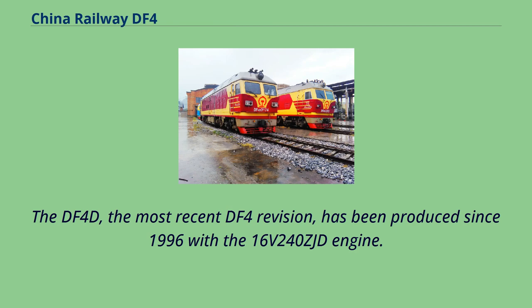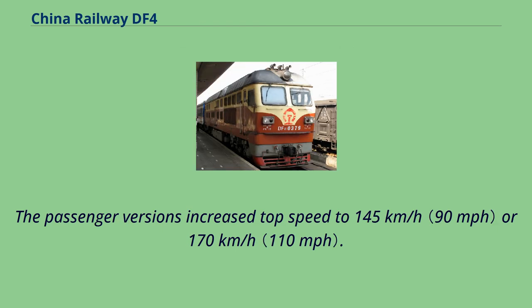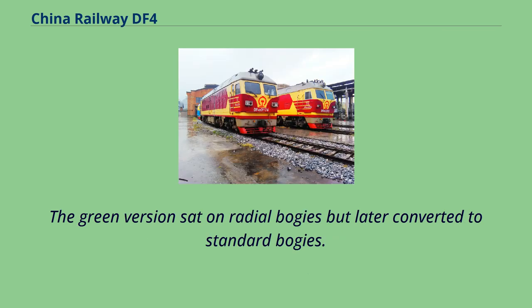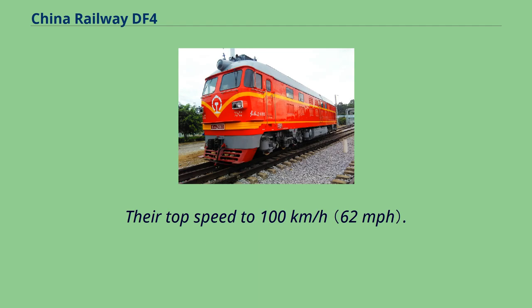The DF-4D, the most recent DF-4 revision, has been produced since 1996 with the 16V240ZJD engine. The passenger versions have an increased top speed of 145 km/h or 170 km/h. The freight version comes in a different color scheme, namely green and later light blue and yellow. The green version sat on radial bogies but was later converted to standard bogies, with a top speed of 100 km/h.